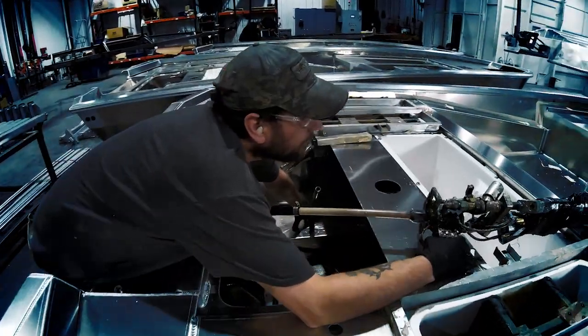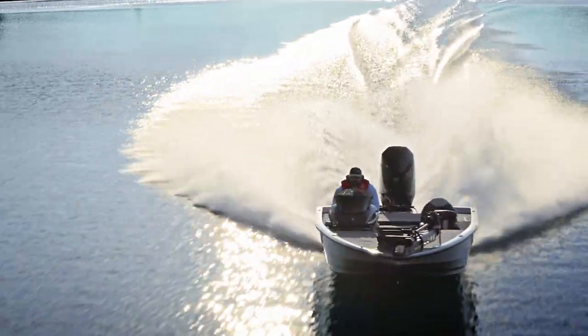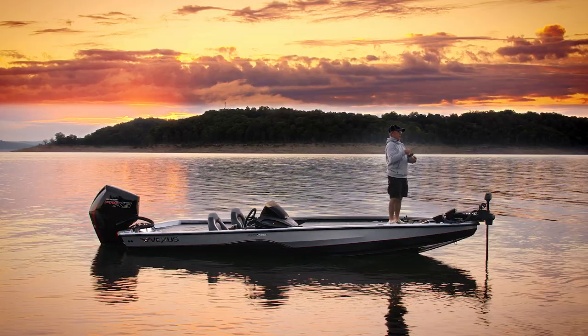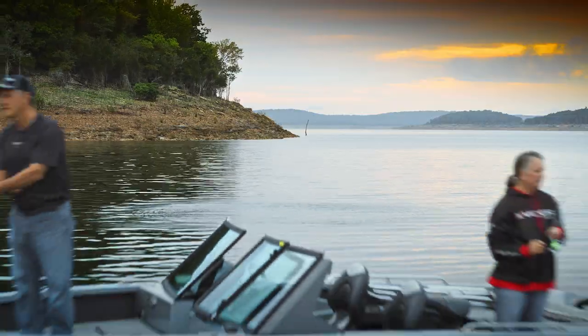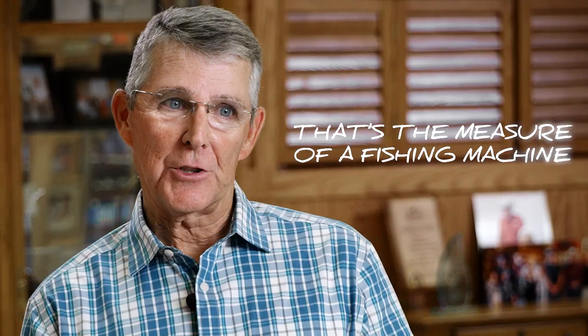We foam the undercarriage and that takes care of the noise. That's not only gonna sound great when you're hitting waves, it's gonna make it more comfortable, but it's giving you a big stable platform for you and another angler, or maybe possibly two more anglers. The layout, you can tell that it's built by fishermen. That's the measure of a fishing machine.